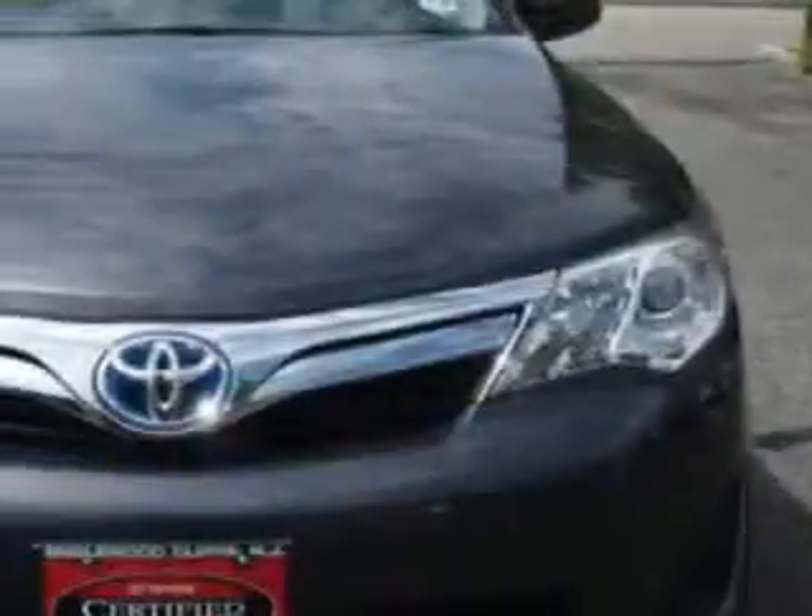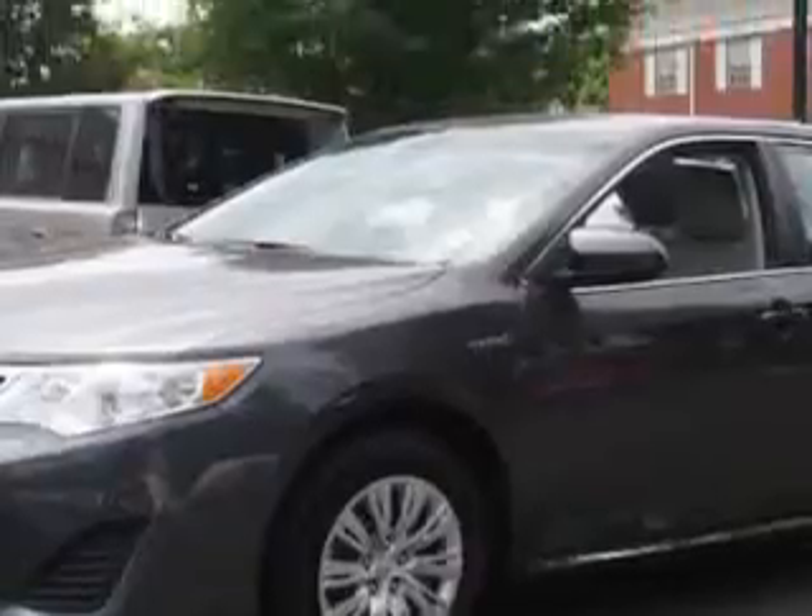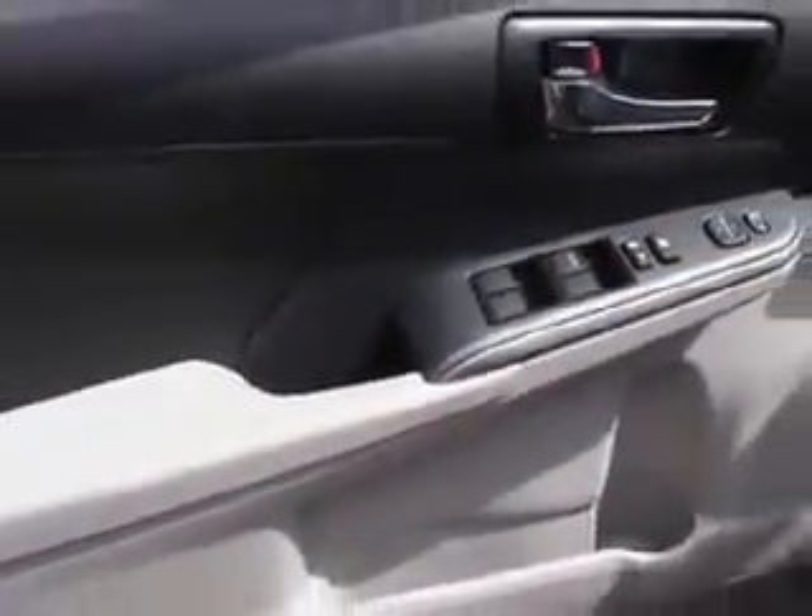Imagine driving this magnetic gray metallic 2014 Toyota Camry Hybrid, equipped with a 4-cylinder engine and an automatic transmission. Enjoy an exceptional 39 miles to the gallon on this great car.